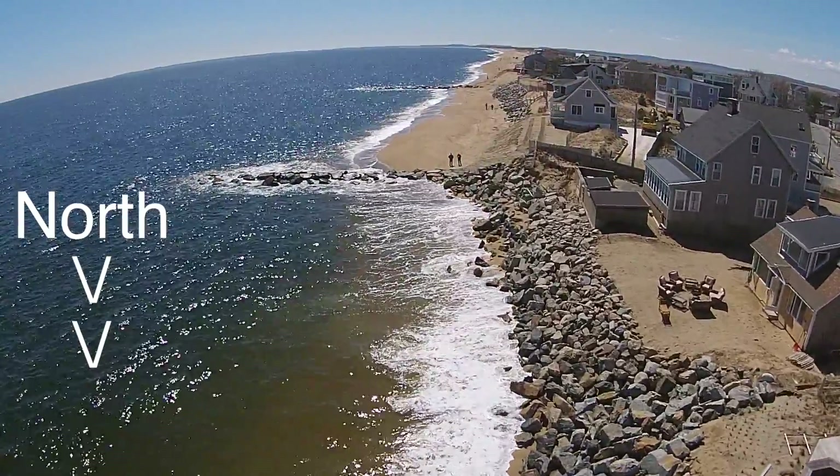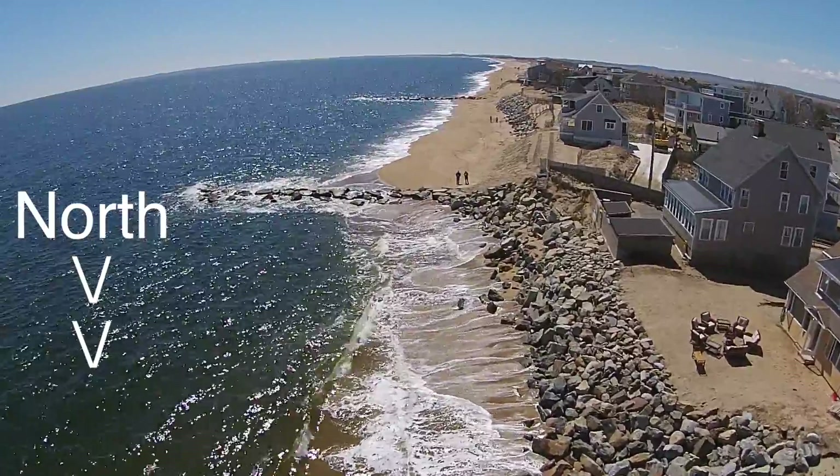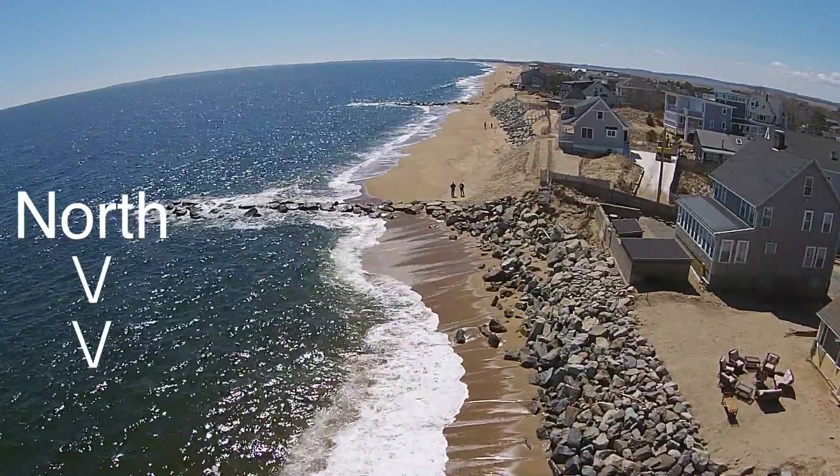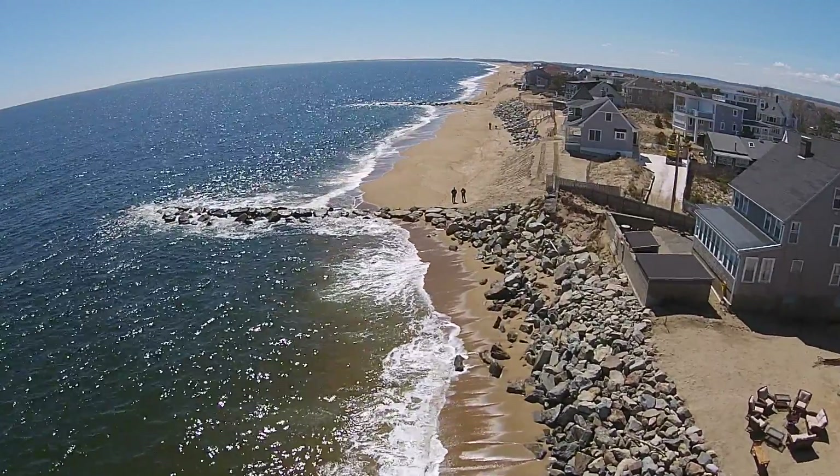In this footage you can see that sand flows north along this section of the beach, and the groin is acting like a dam — holding back sand in the background but starving the beach in the foreground.